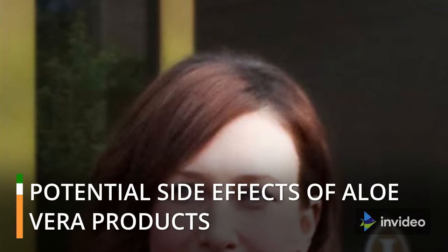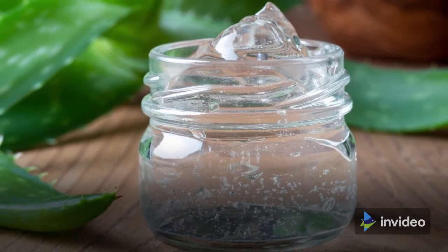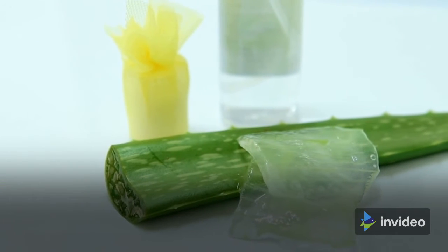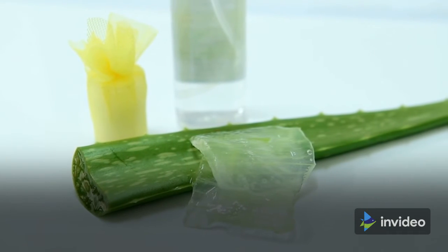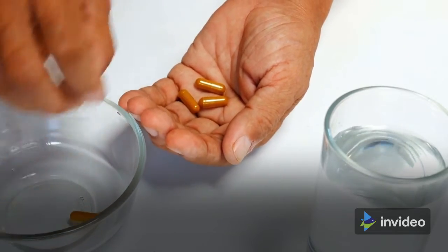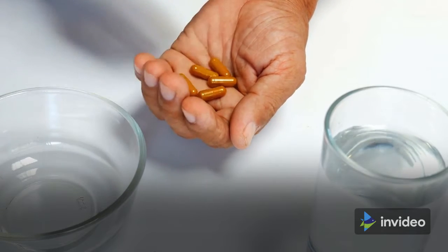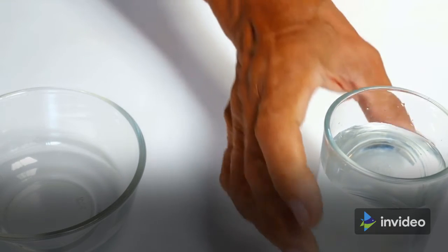When used orally, aloe gel may be safe in small doses for short periods of time. Aloe gel has been used safely for up to 42 days at a dosage of 15 ml per day. A particular gel, aloe QDM Complex by Univera Inc., has been administered safely for up to 8 weeks at a dosage of approximately 600 mg daily. Taking aloe leaf extract for a brief period of time has also been shown to be safe.